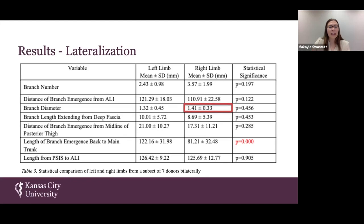I want to highlight that branch diameter was slightly greater in the right limb among these individuals, whereas the branch length extending out of the deep fascia was slightly greater in the left limb — the clinical significance of which is for surgeon identification of these nerve branches so that they may follow them back.